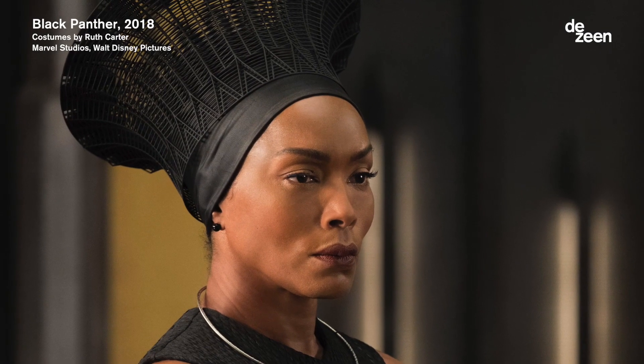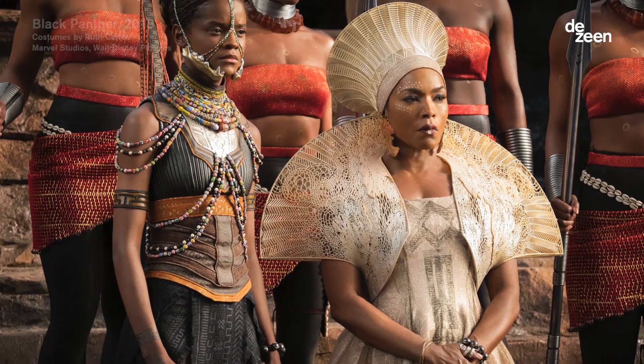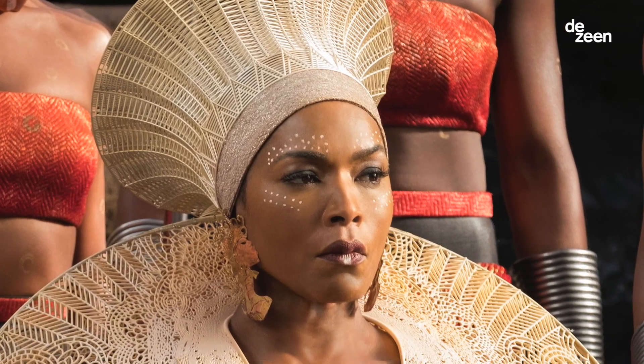We designed the regal attire for the costumes inspired by the traditional African Sulu patterns and realized those intricate fine structures which couldn't be done in any other way.